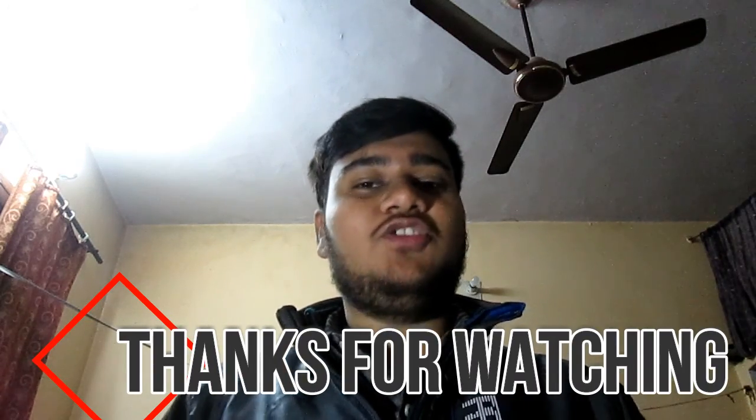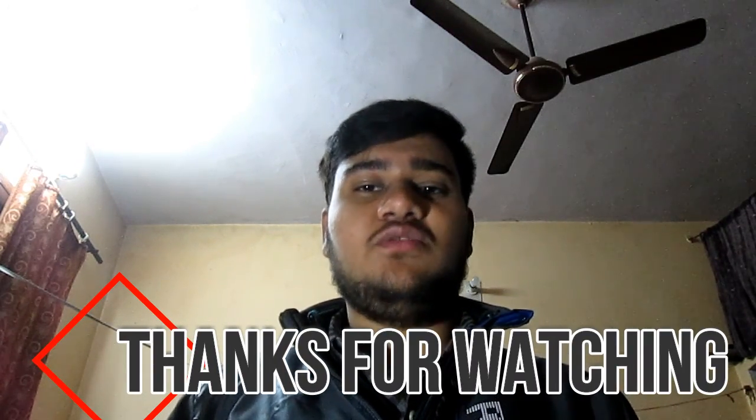So if you liked my video, please like and share. If you have any questions, please tell me in the comment box. Thank you guys.